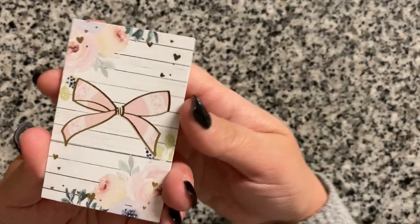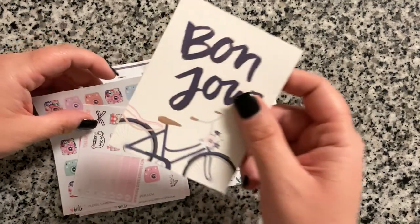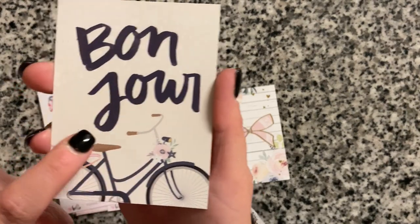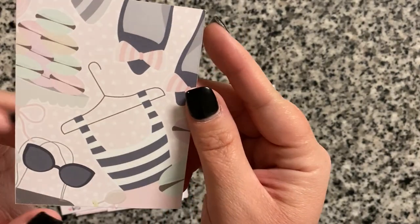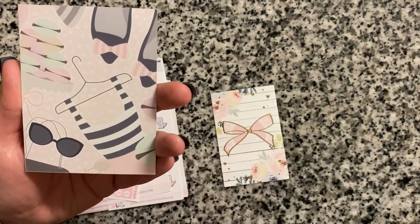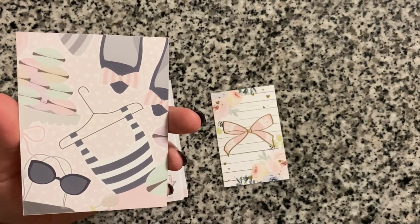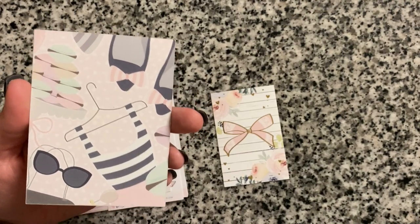I got a little journal card as a freebie — it has a pink bow and foil on it, so pretty. I also got a 'bonjour' freebie card, which is really pretty with a little Parisian-style bicycle on it.